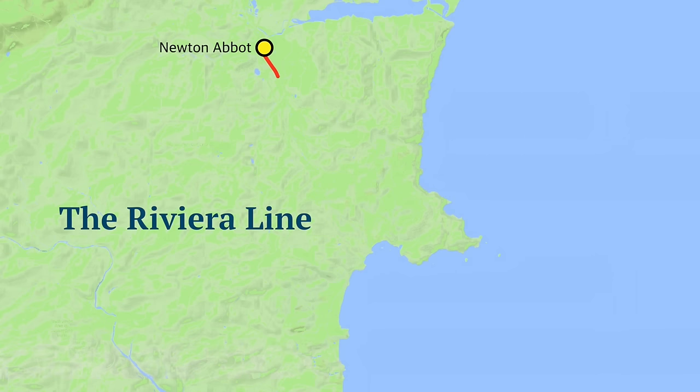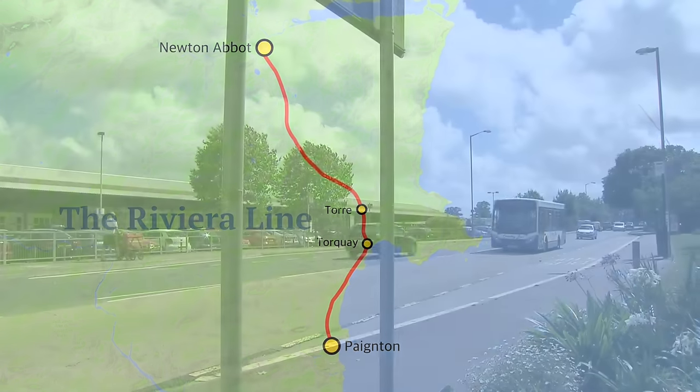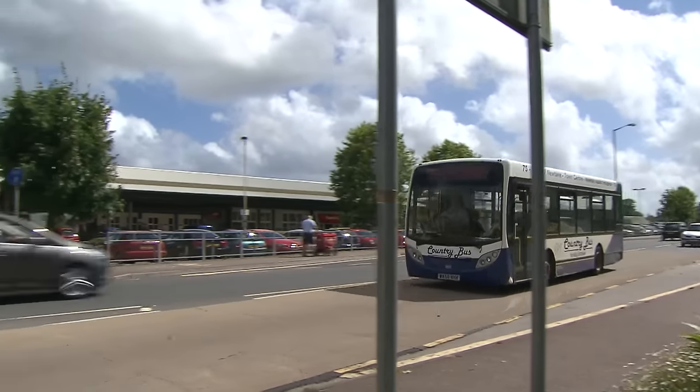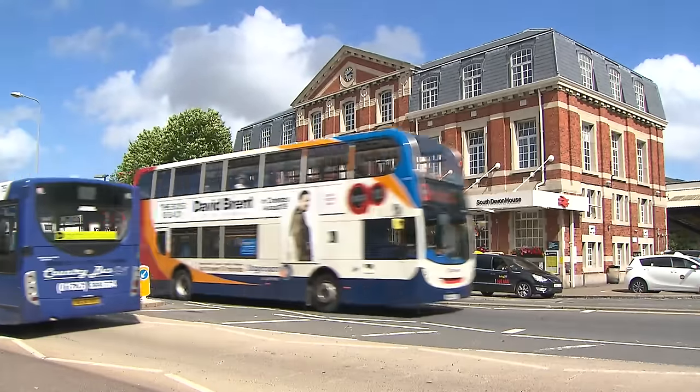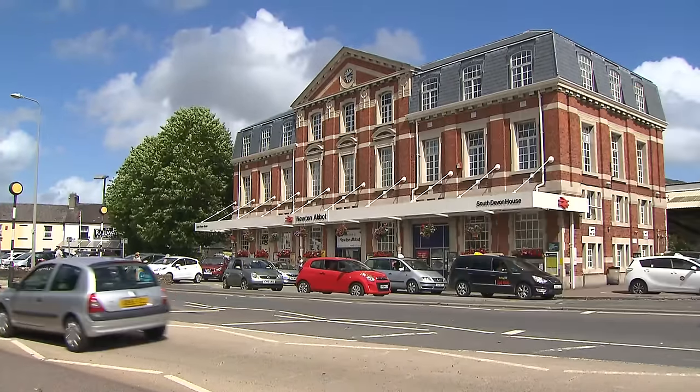A further restriction takes us alongside the sharply curved platform at Calstock. We can now travel over the Paignton branch, marketed as the Riviera Line. The branch is seven and a quarter miles long and serves the aptly nicknamed English Riviera resorts of Torquay and Paignton. We begin our journey at Newton Abbot, quite a major hub station, roughly halfway between Devon's largest cities, Exeter and Plymouth.